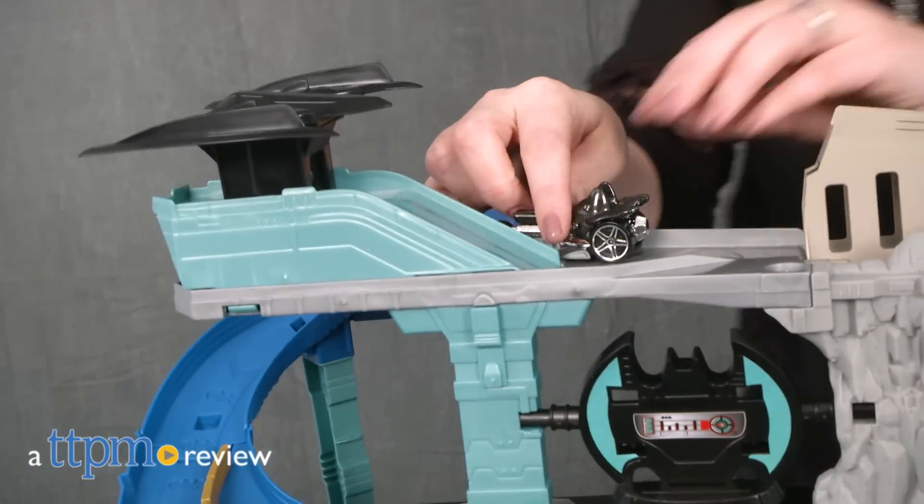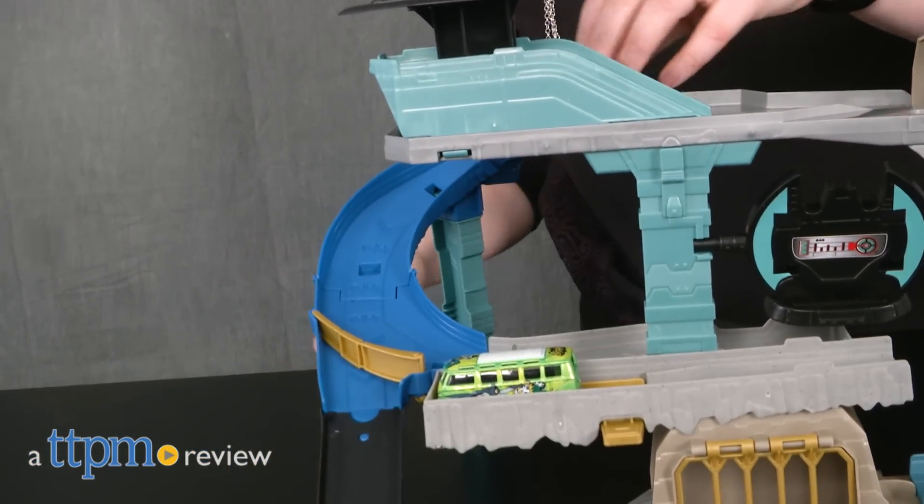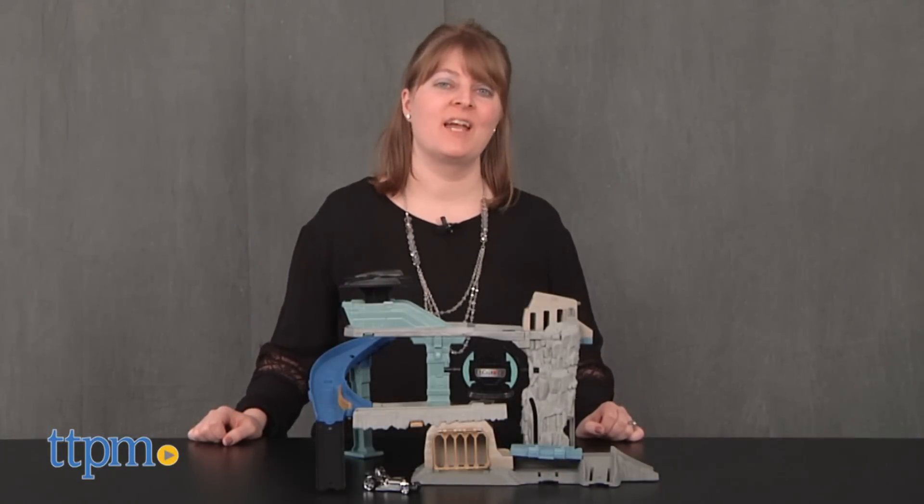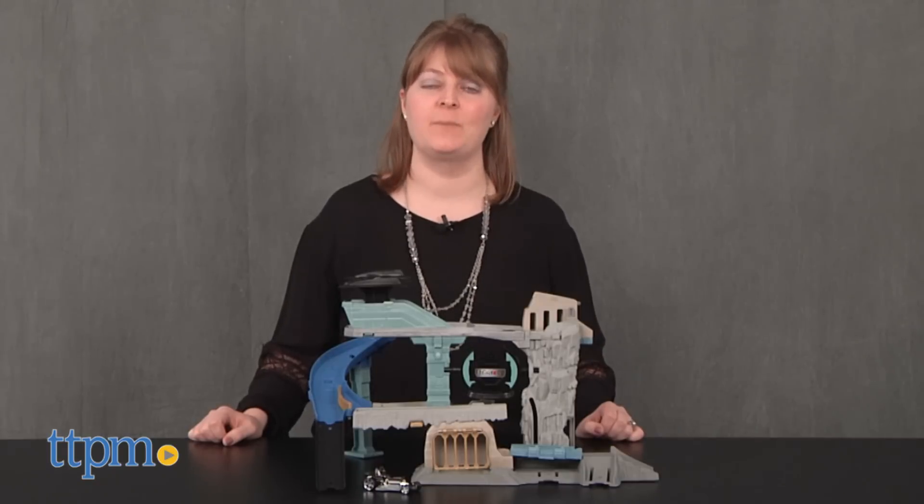A cool car like the Batmobile needs an awesome track for racing the bad guys. Hi, I'm Laurie from TTPM. That's what Hot Wheels fans will get with the Hot Wheels DC Comics Batcave from Mattel.